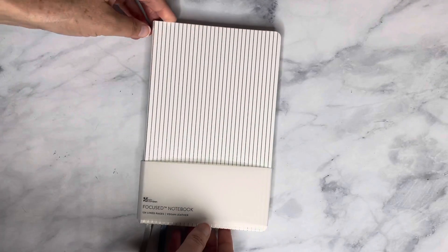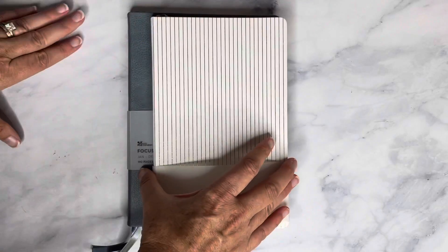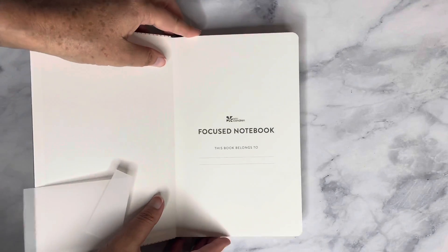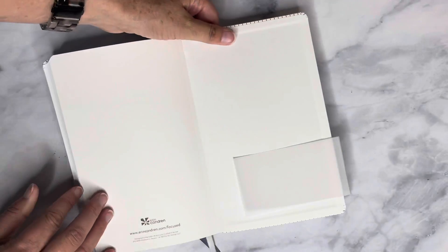Next we have the Focus Notebook, which is similar to the A5 size but a little bit shorter and narrower. It has 124 lined pages with a vegan leather cover and the pinstripe with gold foiling. Inside there's a cover page, lined pages, and two page markers just like the planner. Good ideas for these lined notebooks include taking notes in a meeting, using it as a diary, or as a bullet journal with the ribbons marking your month and week.